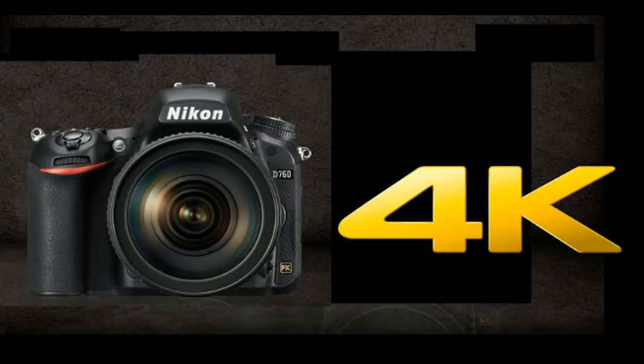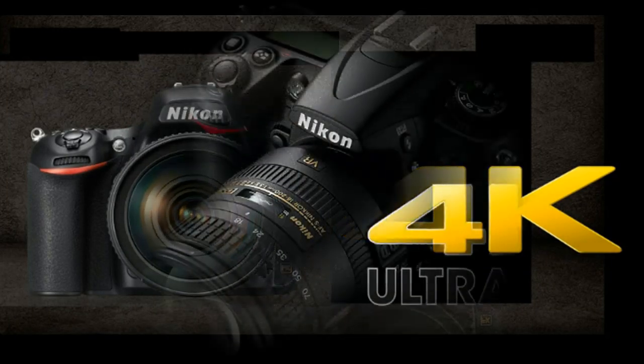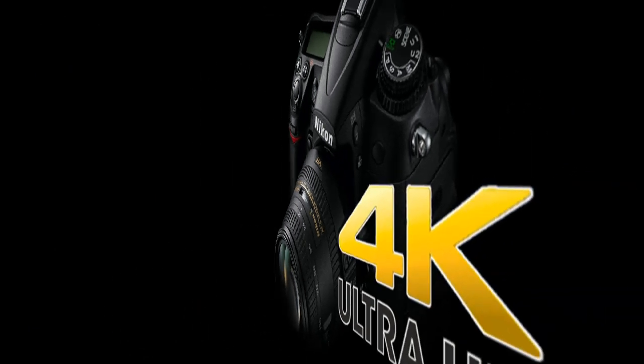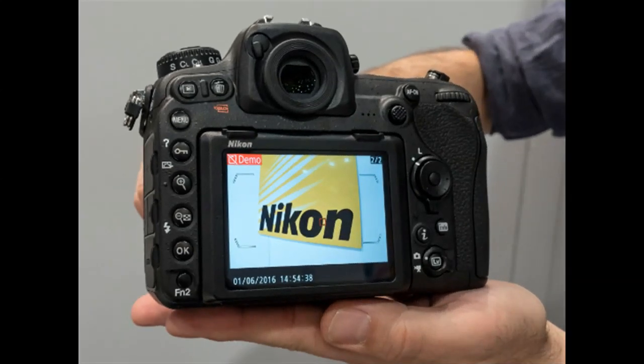Nikon D760 review informs that it will launch in June 2017. The price will be $3000. It is the latest camera of 2017, featuring a CMOS sensor.